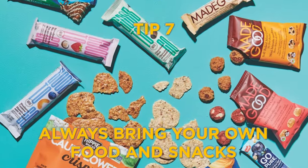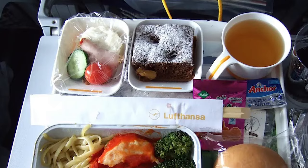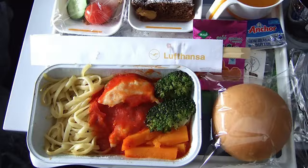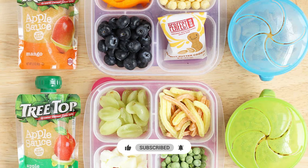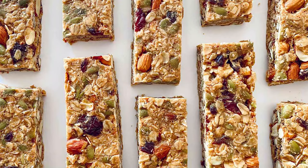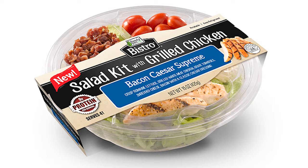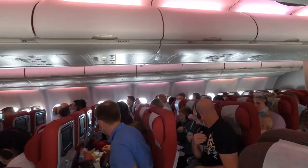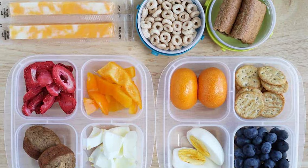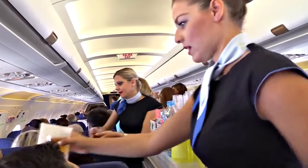This brings us to tip seven: always bring your own food and snacks. While airlines often provide meals on longer flights, the quality and quantity might not meet your personal preferences or dietary needs. Packing your own food ensures you have tasty and satisfying options. Consider bringing non-perishable snacks like nuts, granola bars, or fruit snacks. Sandwiches or salads are also great for the main meal. Just remember to avoid strong-smelling foods out of courtesy to fellow passengers. This keeps your energy levels up and ensures you can eat when you're hungry, rather than waiting for set meal times.